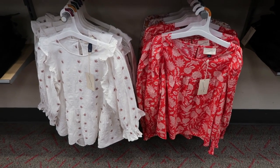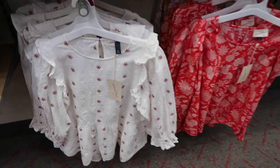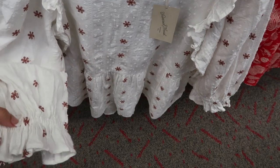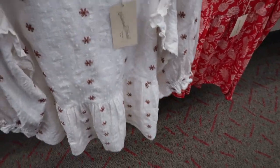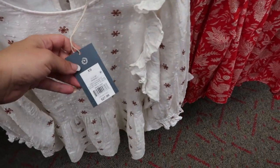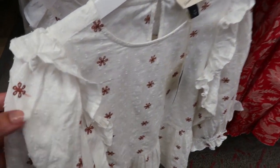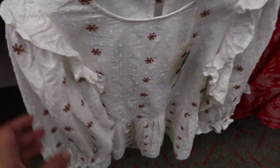Hey guys, welcome back to my channel! Today we're in Target just checking out what's new. I'm noticing these tops from Universal Thread — they have a three-quarter length sleeve, there is a pebble on it, and it does look like it runs a little big, so I would definitely size down. It's $27.99. There's also this pretty white with a mocha-colored embroidery.